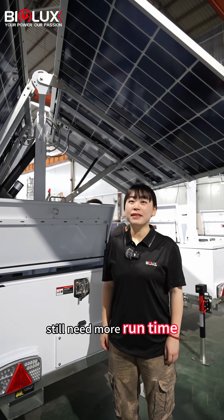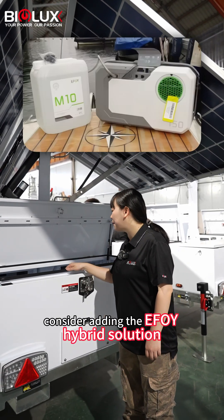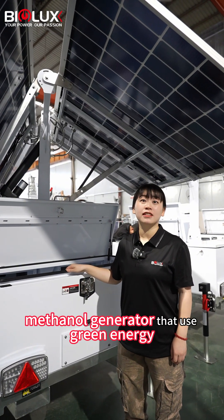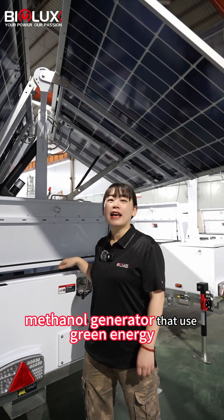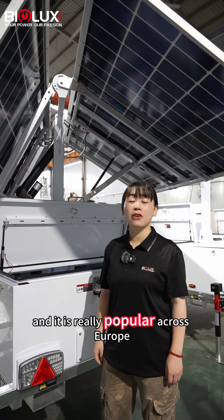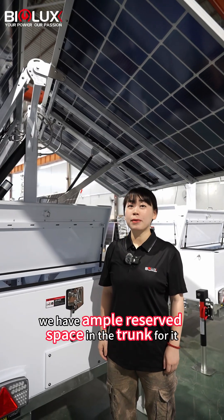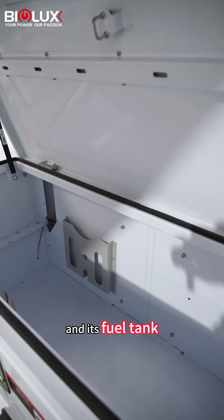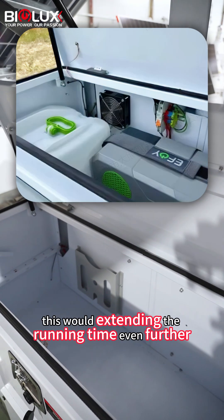Still need more runtime? Consider adding the InfoU hybrid solution. InfoU is a compact machine generator that uses green energy, and it is widely popular across Europe. We have ample reserved space in the trailer for it and its fuel tank, which would extend the running time even further.